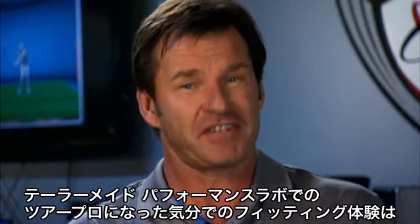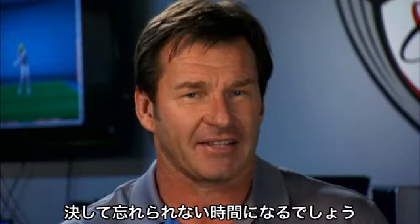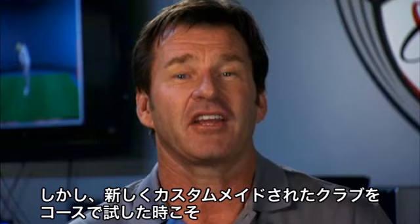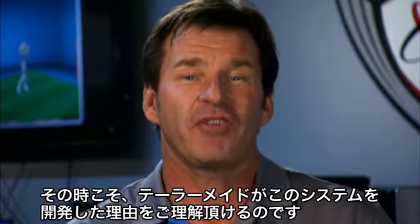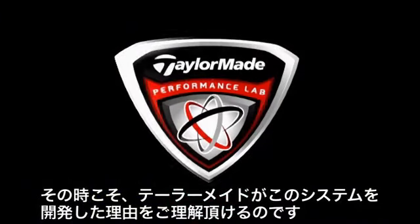Your tour player for a day fitting experience at the TaylorMade Performance Lab will be an event you'll never forget. However, you'll discover that the best reward comes when you take your new custom fitted equipment to the course. That's when you'll realize why TaylorMade Golf created the game's finest club fitting experience.